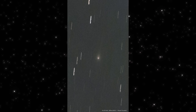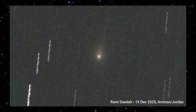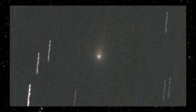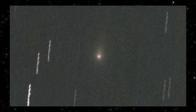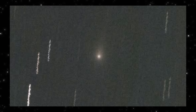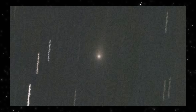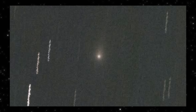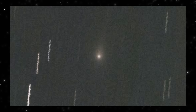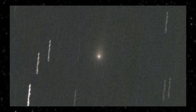Now compare that to this frame. This is 3i Atlas captured from the ground, under real sky conditions, with modest equipment — no heavy enhancement, no artistic stretching. And notice what isn't obvious. There's no dramatic tail flare, no sharp jet blasting outward, no sudden structural change. What we're seeing here is a compact central glow with a faint, diffuse envelope — exactly what you'd expect when the object is already moving away from optimal geometry and brightness.